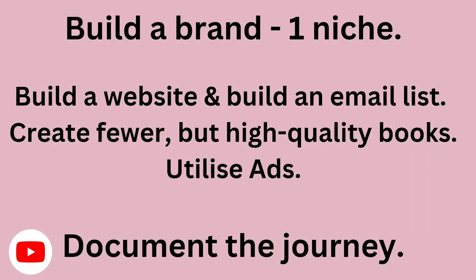My plan for the future: the overarching goal is to focus on KDP for the next one to three years and treat it like a real business, not just occasionally playing around with it. I want to build a brand in one niche — I've chosen my niche and I feel comfortable making more and more books in it. I've been the kind of person who dabbles here and there and flitters all over the internet, and that's why I'm not getting anywhere. I need to focus on one thing. I'm going to build a website and an email list, create fewer but higher quality books, and utilize ads.